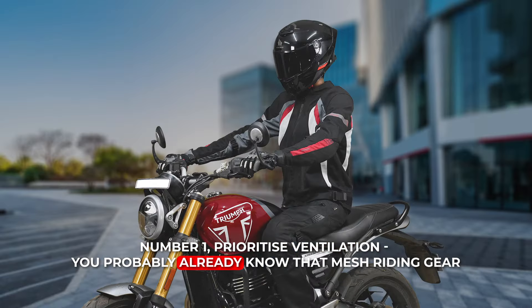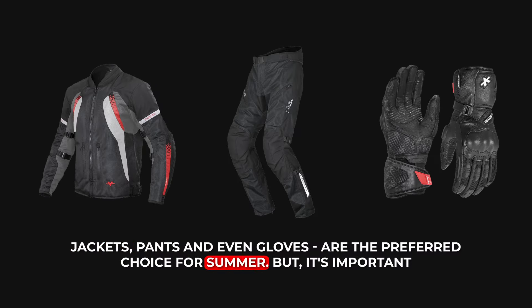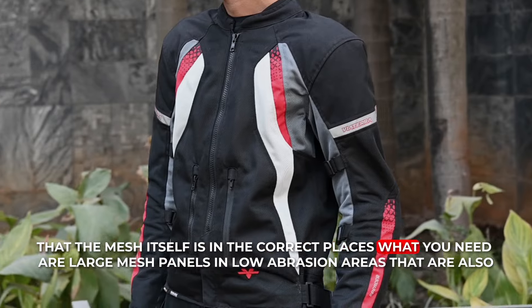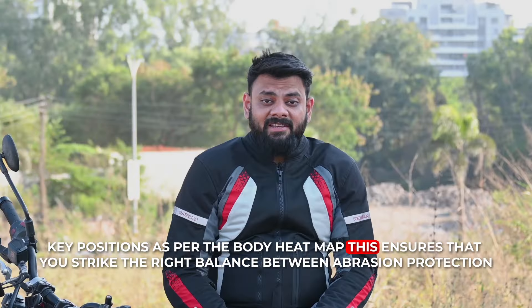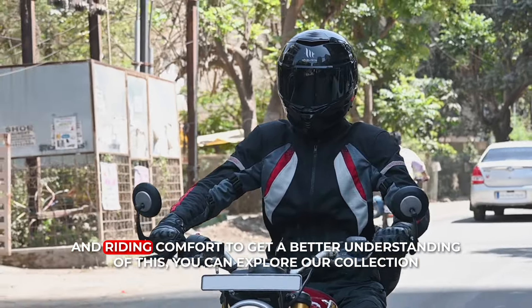You probably already know that mesh riding gear — jackets, pants and even gloves — are the preferred choice for summer. But it's important that the mesh itself is in the correct places. What you need are large mesh panels in low abrasion areas that are also key positions as per the body heatmap. This ensures that you strike the right balance between abrasion protection and riding comfort.